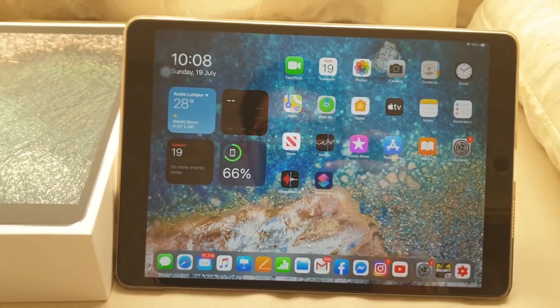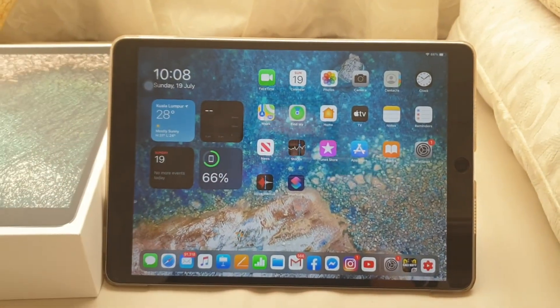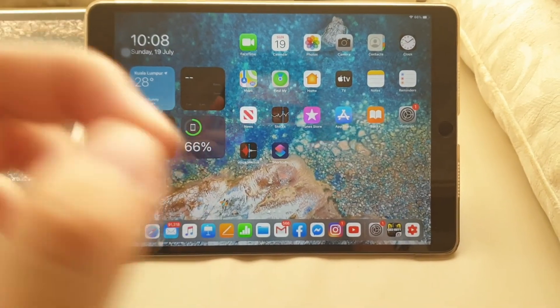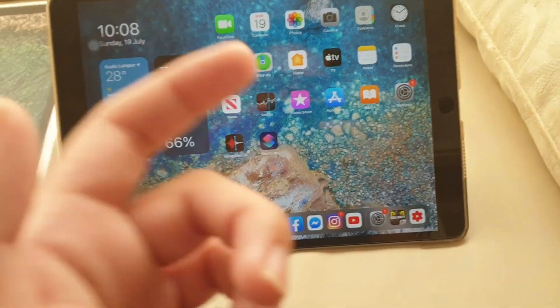Subscribe to my channel and turn on the notification bell if you want to see another worth-it video later on this iPad. See you in the next video — possibly when Apple releases iPadOS 14 Beta 3.